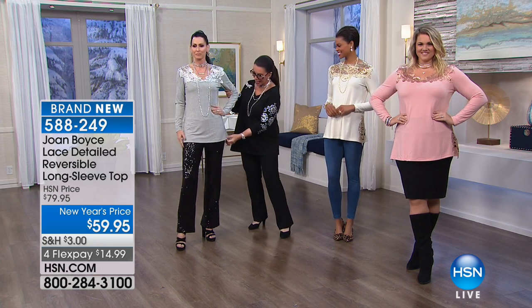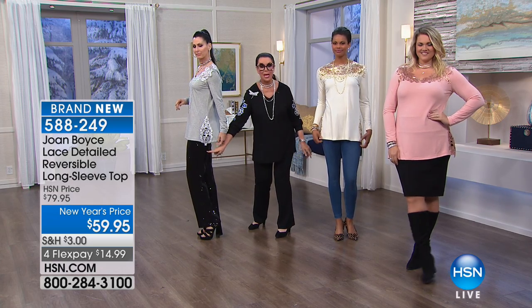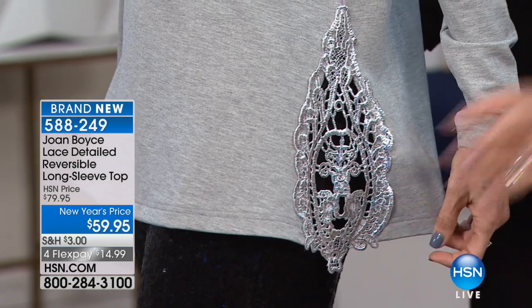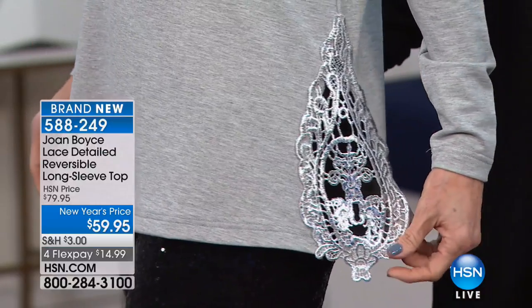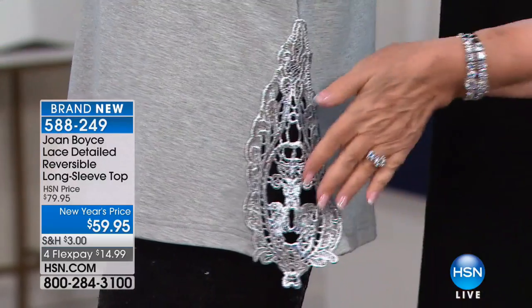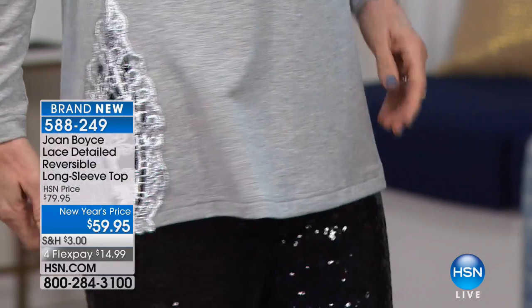Natalie is wearing — look at the sides — and Natalie is also wearing my sequin pant. Natalie, how tall are you? 5'10". Okay, Natalie is 5'10". She doesn't need the extra length and slimming because she's tiny and little and gorgeous and fabulous.